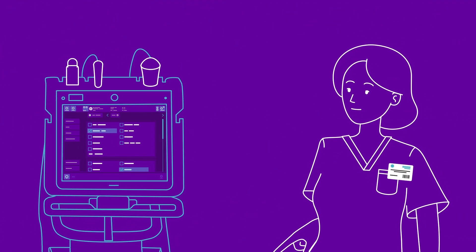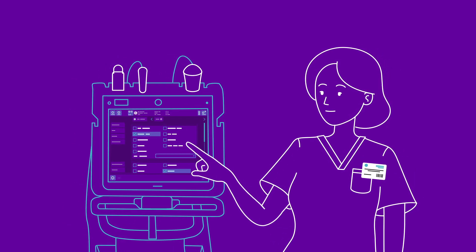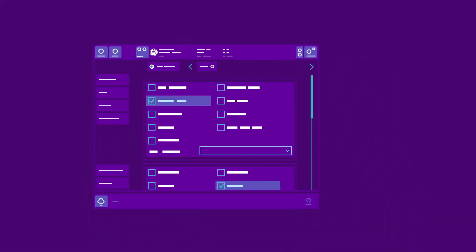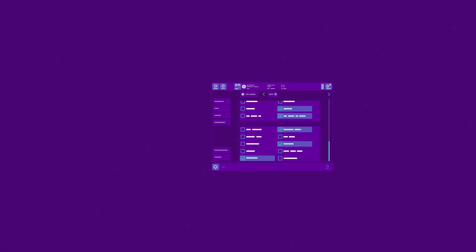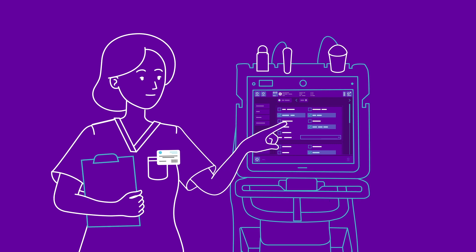After the ultrasound exam, the physician can easily input exam findings into the system through standard workflows and complete the documentation. Report templates can be configured to the facility's needs, promoting consistent, standardized, and automated ultrasound reporting.